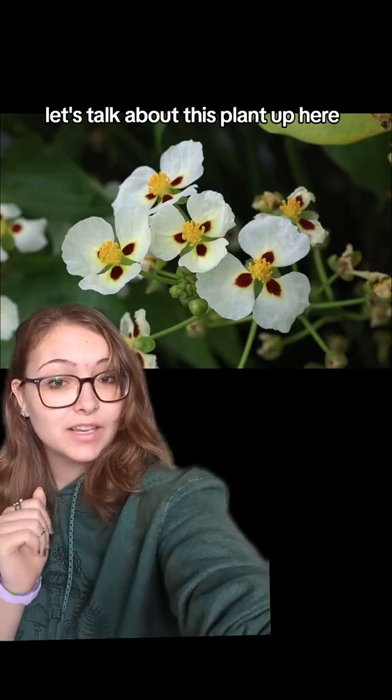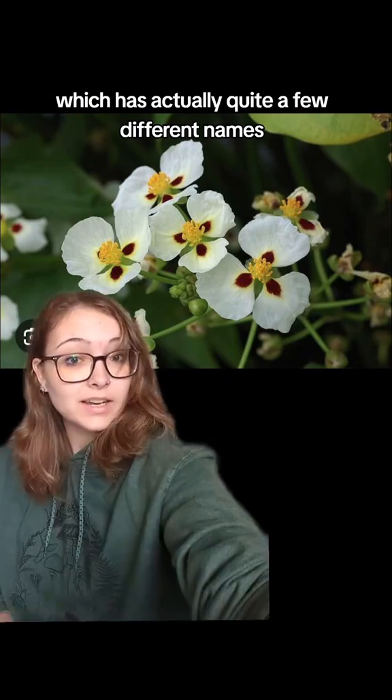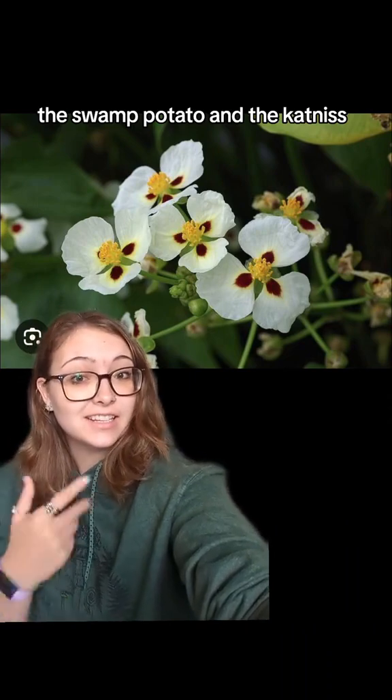Let's talk about this plant up here, which has actually quite a few different names — including the Arrowhead Plant, the Duck Potato, the Wapato, the Swamp Potato, and the Katniss.